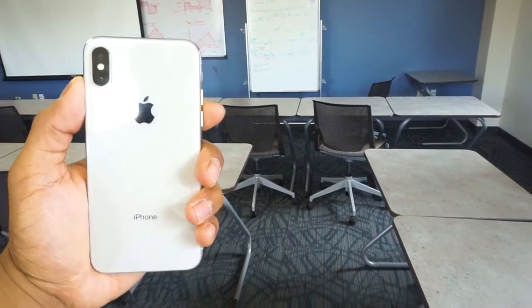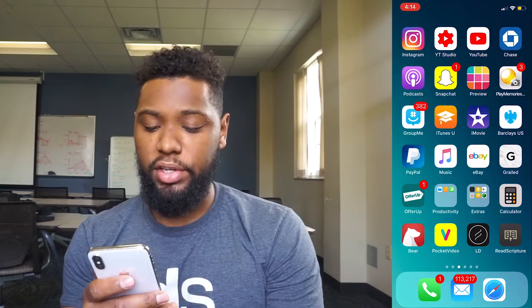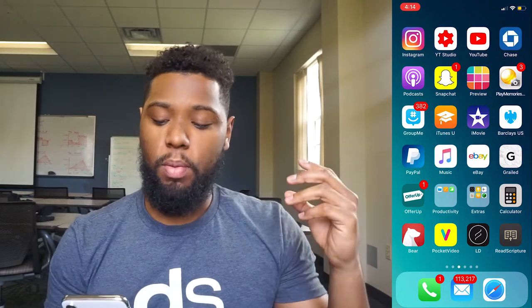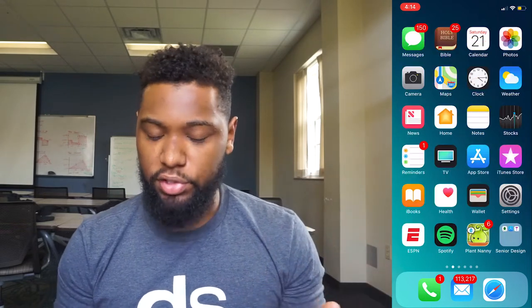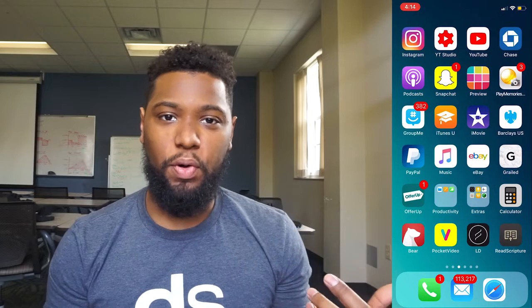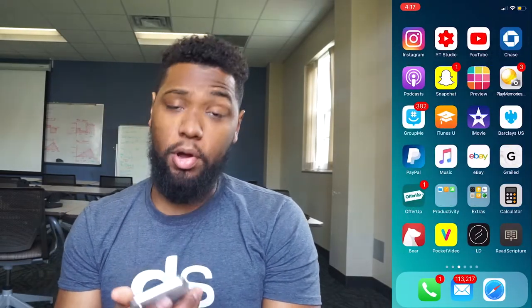Let's start off with a tour of my iPhone X. I have the silver 64-gigabyte iPhone X. When it comes to my home screen, I don't have much organization. The only organization I have is for my most important social media app, which is Instagram — I like to have Instagram in the top left corner on the third page. I'm pretty much a go-with-the-flow type of guy; wherever the app is downloaded, that's where it stays. I do have one folder and that is my senior design folder.